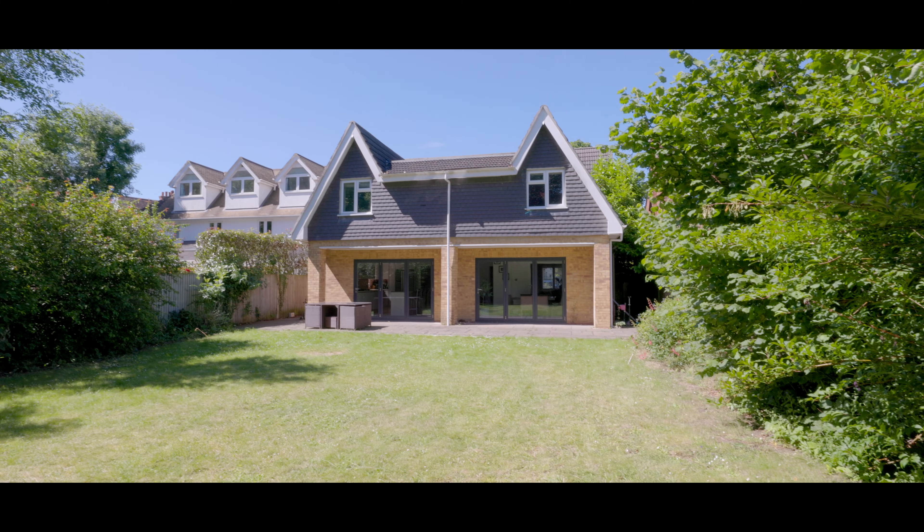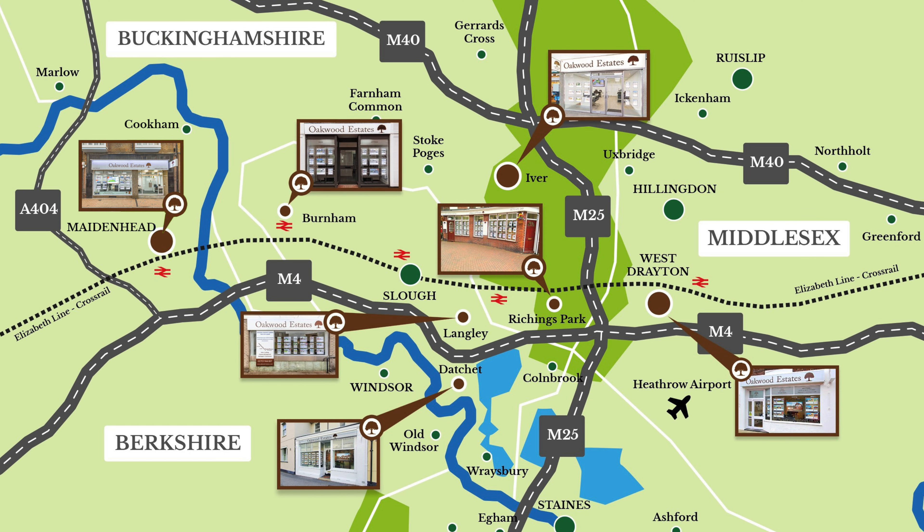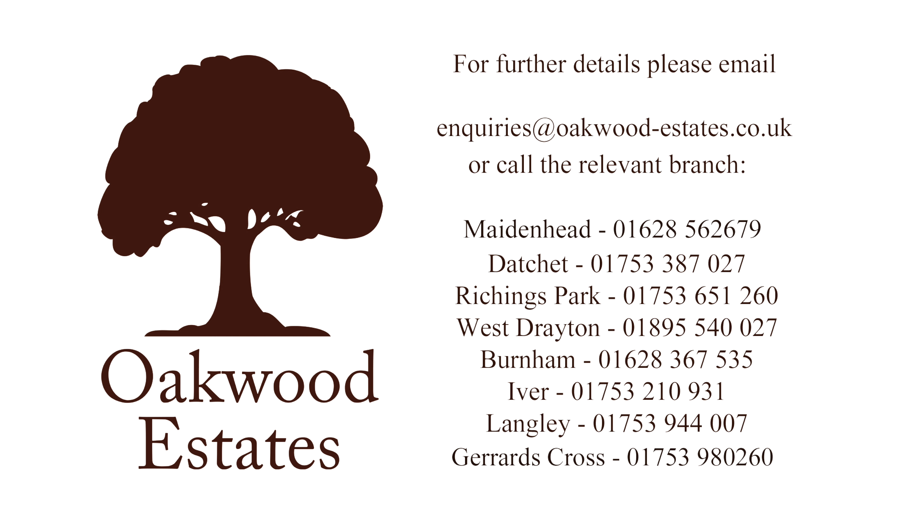If you'd like to arrange a viewing, please contact the Datchet office today to make a reservation. See you next time!